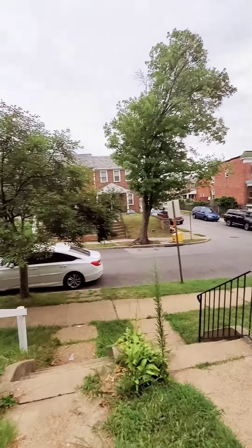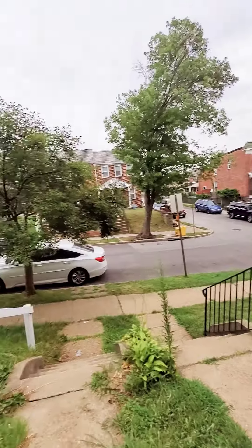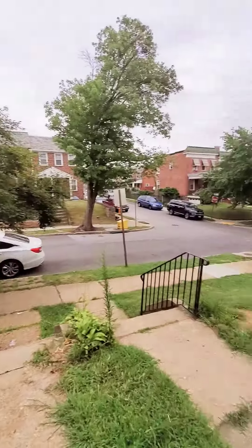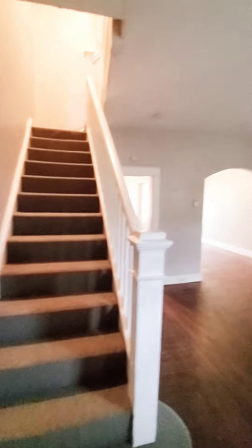Hello, we're here in West Baltimore getting a view of the block — nice and quiet. Come on in. This is a three-bedroom, one-bath unit that just hit the market. It's not quite ready, but you can get an idea of the space and the layout.